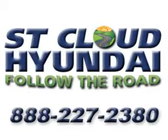Follow the road to St. Cloud Hyundai. Give us a call at 888-227-2380.